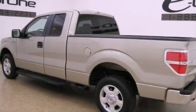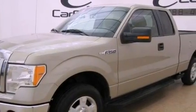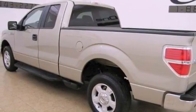speed-sensitive volume controls, aluminum wheels, and power-adjustable gas and brake pedals that enable you to change their height and distance to fit your body, rather than you fitting to their positions.